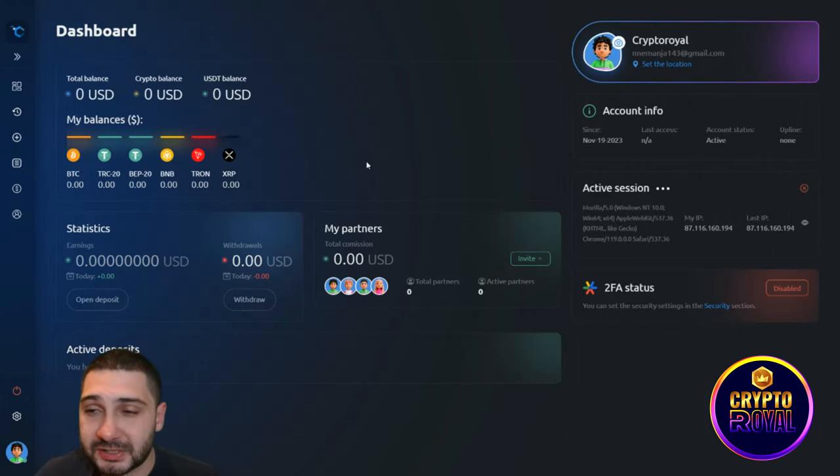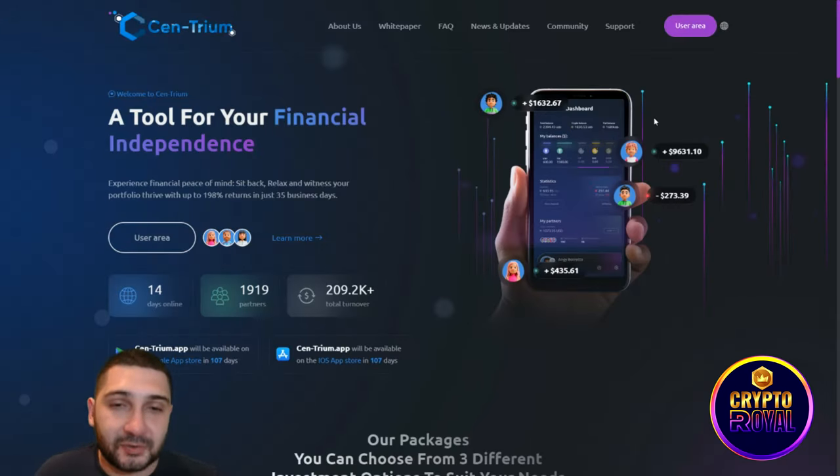The platform is user-friendly and everything is perfectly laid out. Passive income is always great — you just need to invest and get your money back in 15, 25, or 35 business days depending on your chosen package. The minimum deposit is $50 and the minimum withdrawal is only $5. If you're interested in passive income, this is great stuff — let me know in the comments what you think, and don't forget to like, share, and subscribe.